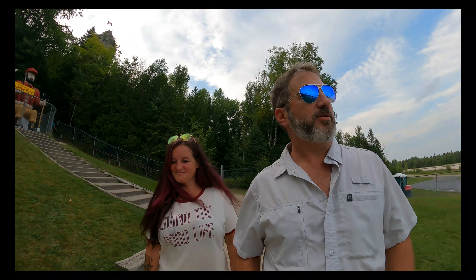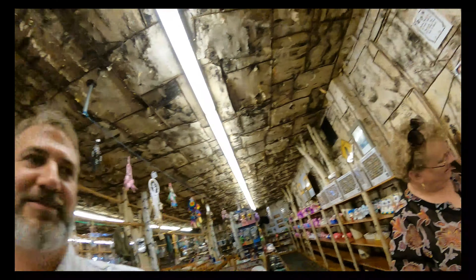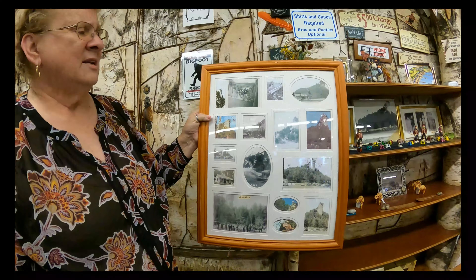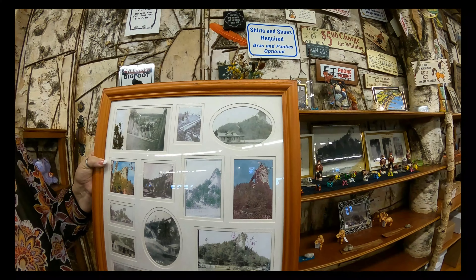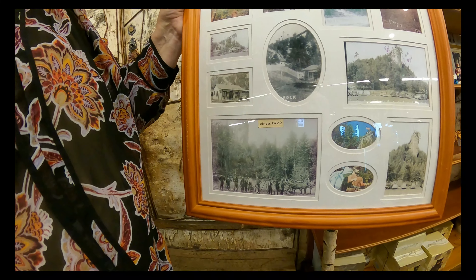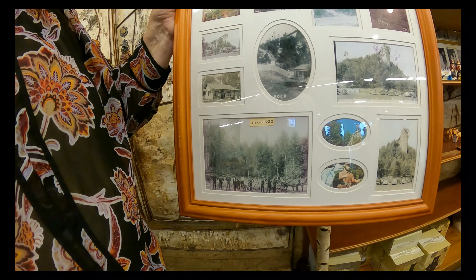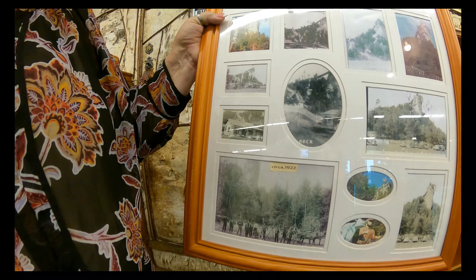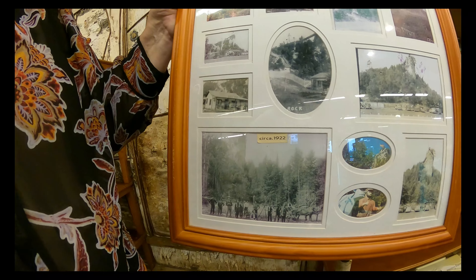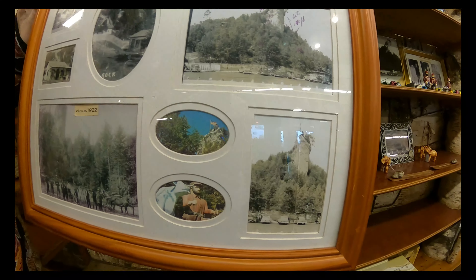We're going to talk to Ruth here — she's going to give us some history on Castle Rock. My grandfather bought the property in 1929, and here are some pictures from the original. This was the original store, and this was before it was even developed. So that was 1922 when they came across this area. And you can see in the background there is Castle Rock, but there's nothing there yet — no bridge or anything.